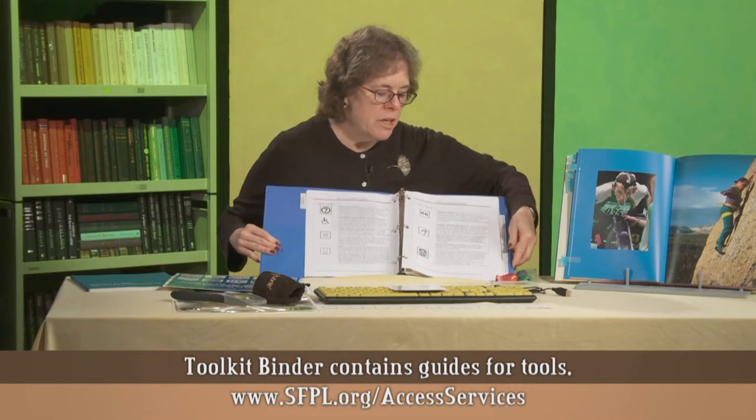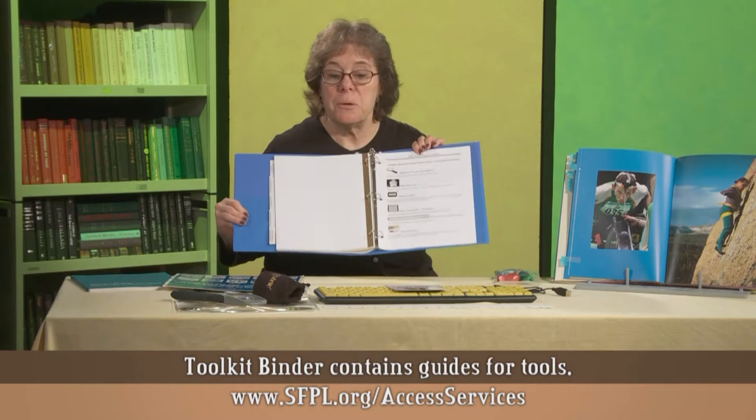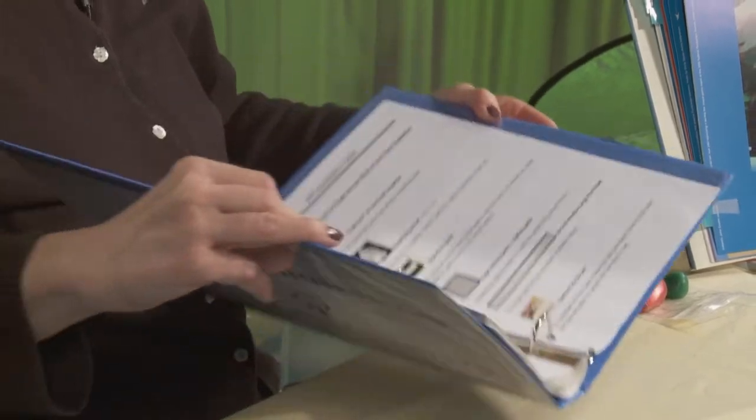I also want to point out that in this notebook there is a section about all the tools in the toolkit, so you may refer to this, or you may want to look at our StaffNet page to get more information.